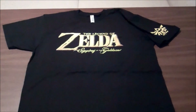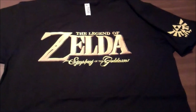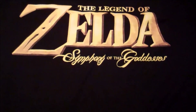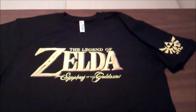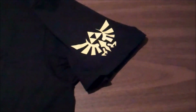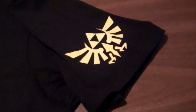The second and coolest item in my opinion is The Legend of Zelda Symphony of the Goddesses T-Shirt. This was $15. I think it's really nice. You may have noticed I wear a lot of Nintendo T-Shirts and I probably have one of the largest Nintendo shirt collections in the world. I'll probably do a video in the future showing off a ton of my Nintendo T-Shirts.